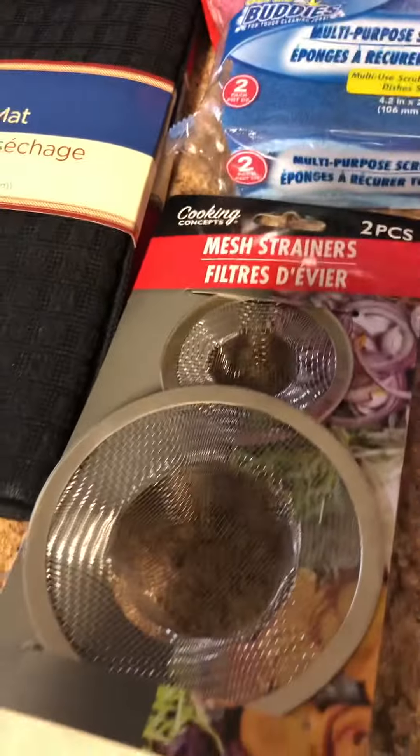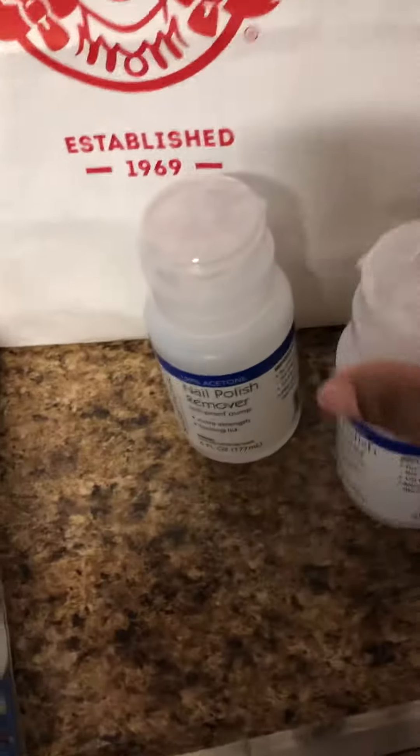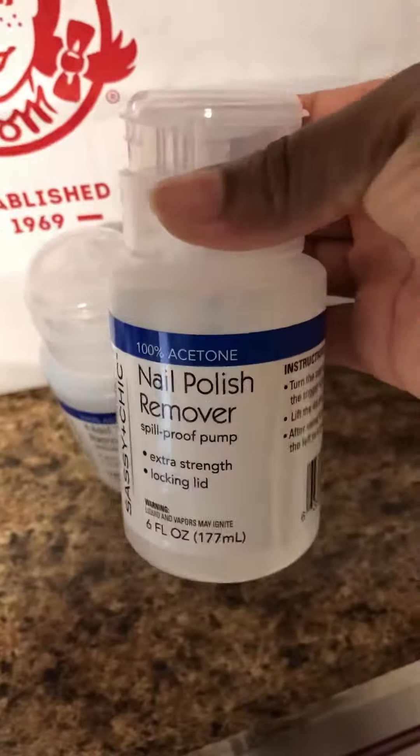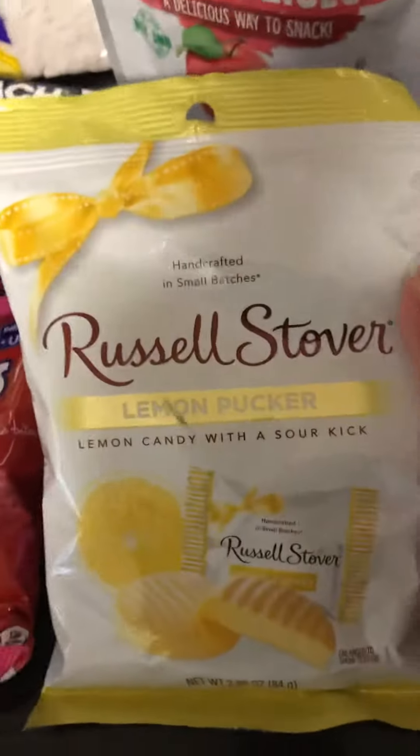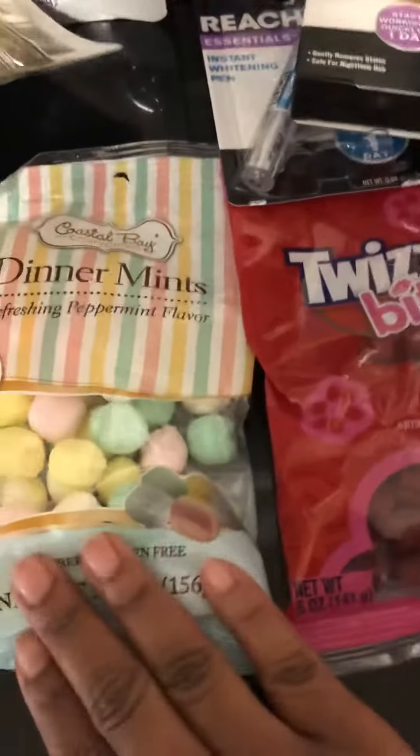I have a two-pack mesh strainer, as well as two of the dish drying mats, one in red and one in black. Over here, I picked up two of the nail polish removers — these are 100% acetone. I picked up Russell Stover, Lemon Pucker, Quetzler Bites, and two of the Dermats.